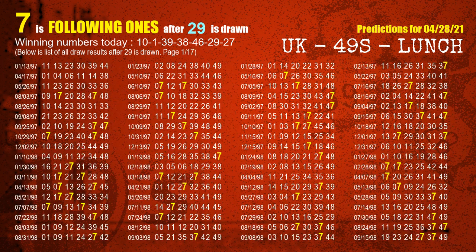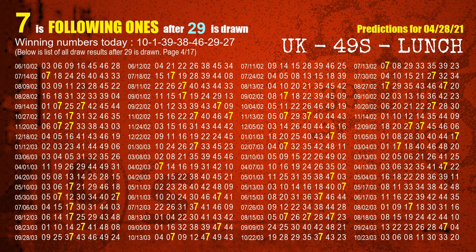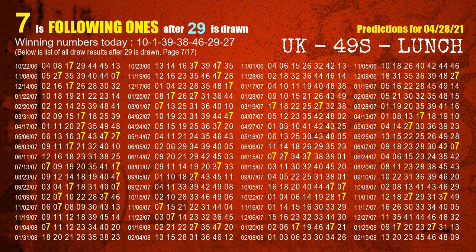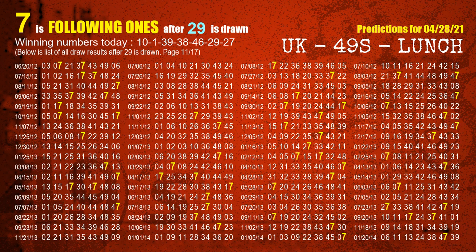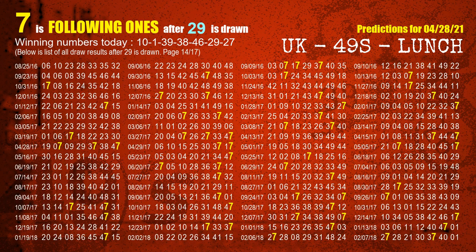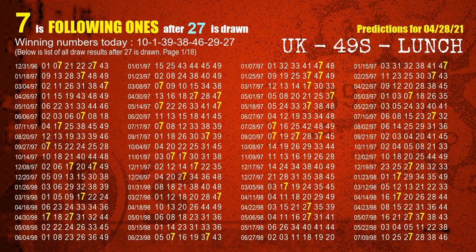The sixth winning number is 29. The most frequently following units digit is 7 when 29 is the winning number in the last draw. The booster number is 27. The most frequently following units digit is 7 when 27 is the winning number in the last draw.